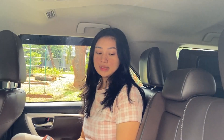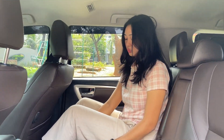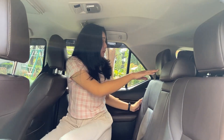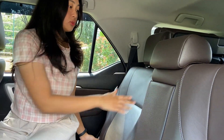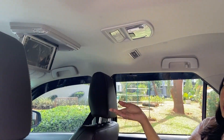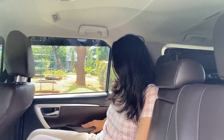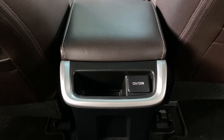Sekarang lanjut ke bagian tengah dan belakang. Untuk baris tengah bisa duduk tiga orang, ada tiga headrest. Legroom-nya masih luas banget untuk Toyota Fortuner. Kursi belakang lagi dilipet jadi mentok sampai sini. Untuk posisi duduk pun nyaman. Di bagian atasnya dilengkapi sama rear TV. Ada pengaturan AC, jadi kalau duduk di tengah atau di baris ketiga tetap merasakan AC dingin. Door trim hampir sama seperti depan, pengaturan kaca sudah auto, ada pocket belakang, dan ada power outlet 12V di bagian tengah.